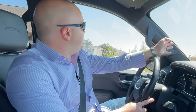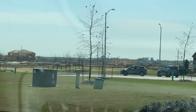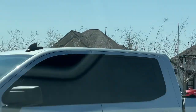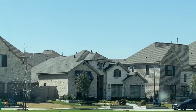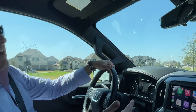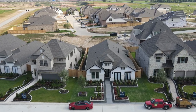Here's one more shot at model home row — you can see all the construction and land they're developing for the next sections. The community is beautiful and in a great location. We are zoned to Lamar Consolidated Independent School District, and there is a future on-site elementary school slated to go up soon per the Candela website.